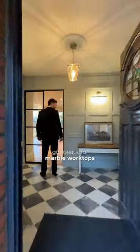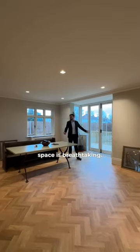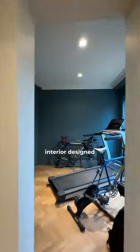The kitchen's got beautiful marble worktops with an island breakfast bar, and this 31-foot open plan space is breathtaking. Literally no expense has been spared, and this 2,300 square foot area has been professionally interior designed throughout.